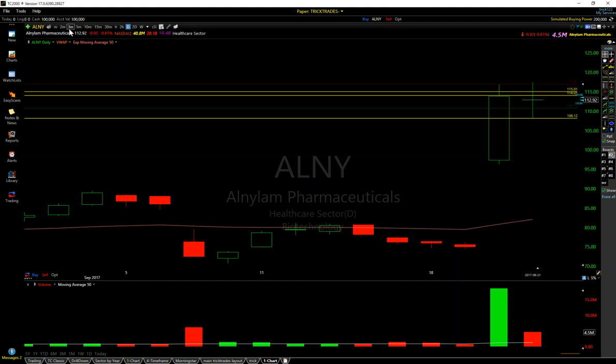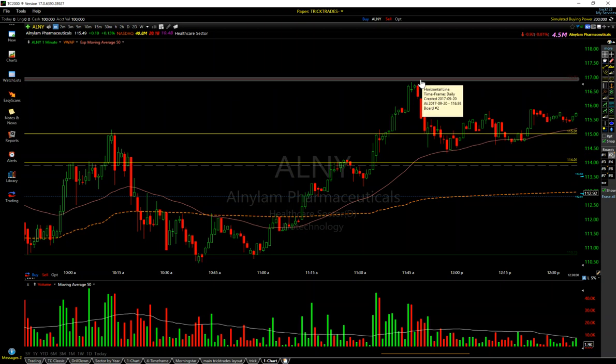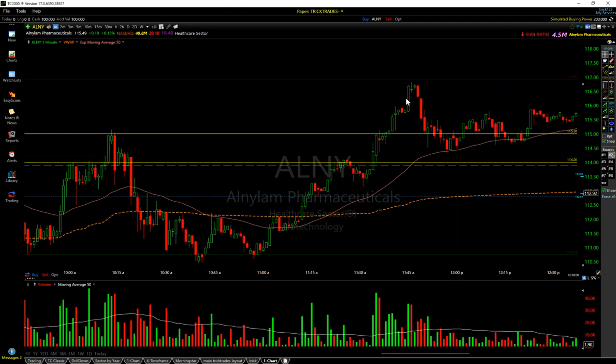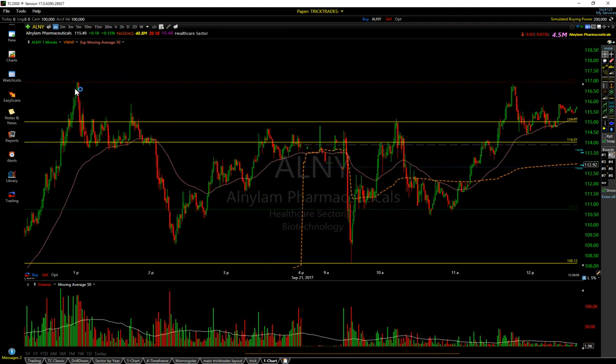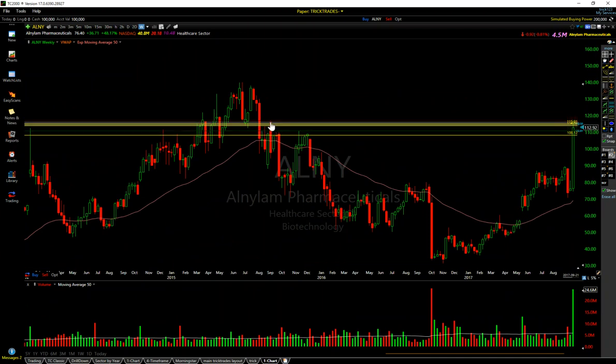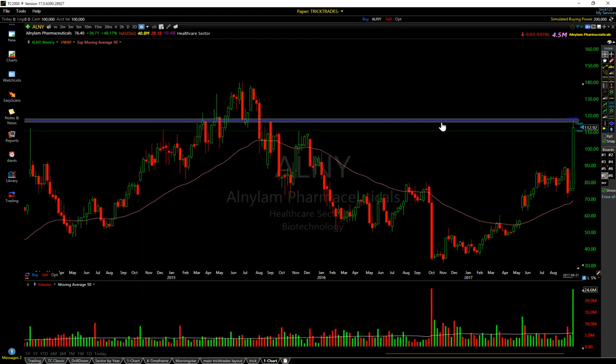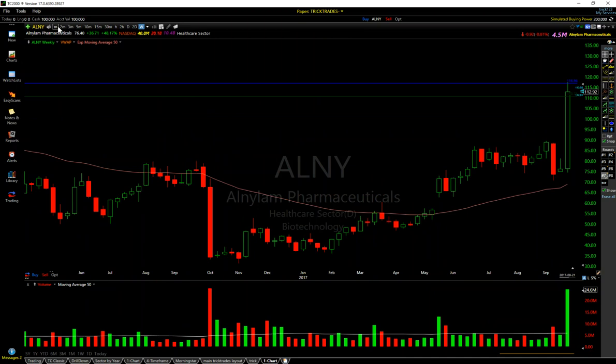This previous high as well — right in here — I caught this one short too, called out live that I was taking the trade. This 116.95, or 116.93, whatever I have it marked as — this was not only previous highs resistance, it's also weekly chart resistance. You can see where it got stuffed yesterday and it also got stuffed today. It's off of the weekly chart, and I want to point that out. You guys have got to start using different timeframes. I got that one marked out in blue — that's the chart I was trading off of this morning.